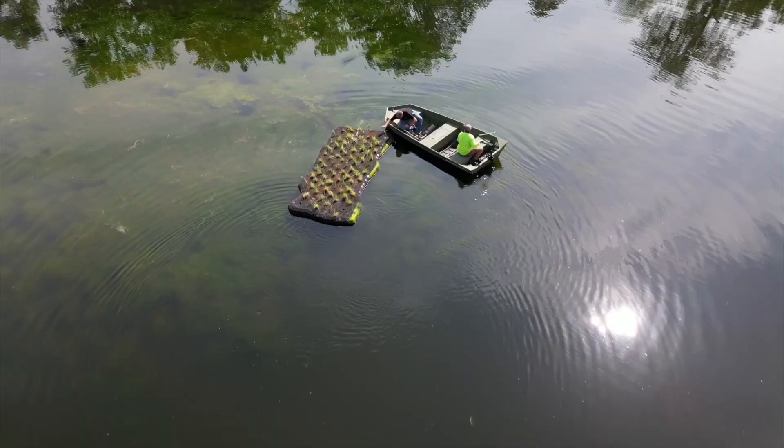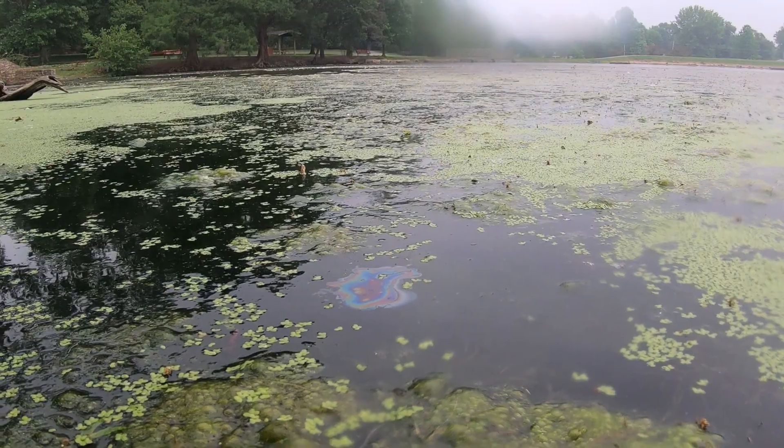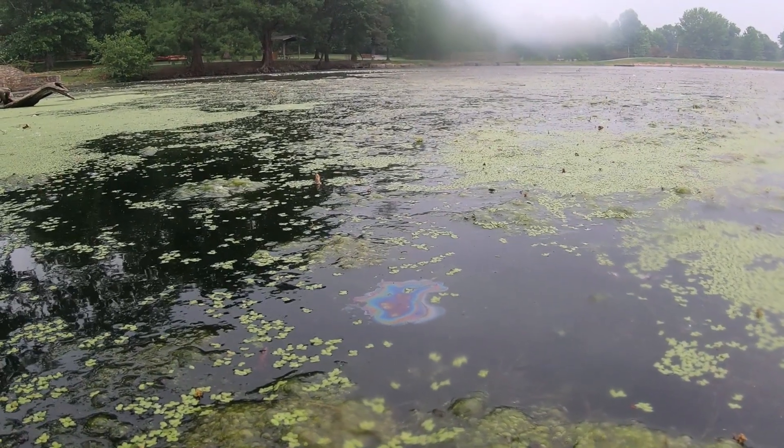This lake, for as long as I've been here — the last seven years — has tested positive for blue-green algae, which is harmful algae. It almost kind of looks like an oil slick on top of the water.